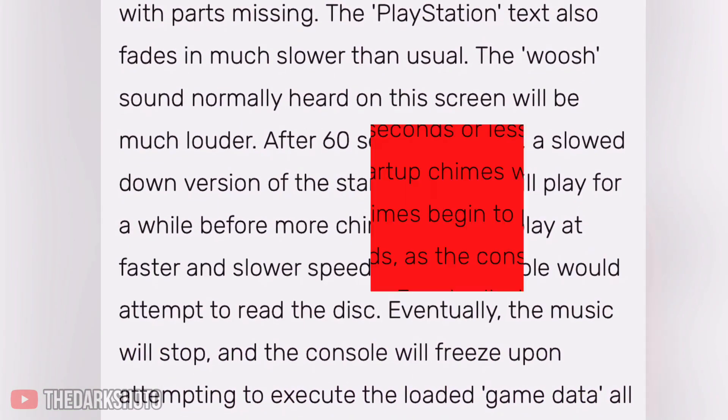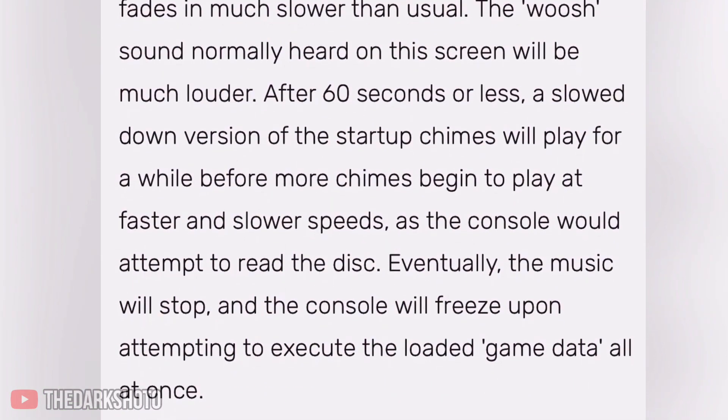It should also be mentioned that in certain versions of the PlayStation 1, it varies in how Fearful Harmony works or how to receive the error. I will link in the description more sources and info about this.